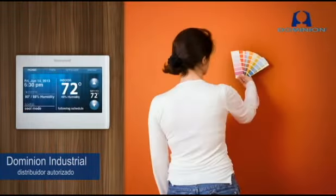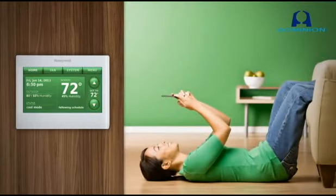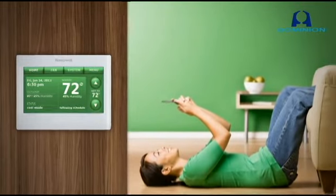Take the new Wi-Fi 9000. Not only is it sleek and contemporary, the screen is customizable. Homeowners can change it to any color they choose. Who doesn't love options?